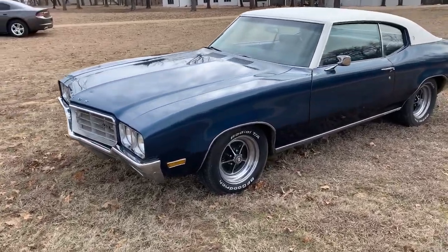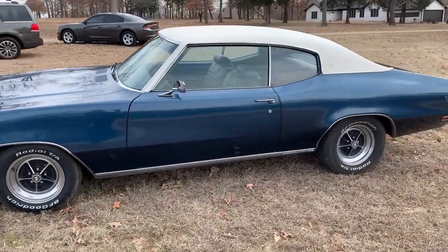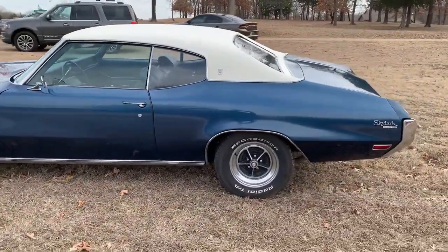Up for sale is a 1970 Buick Skylark. This has the 350 engine, has a four-barrel carburetor, automatic transmission, power steering.